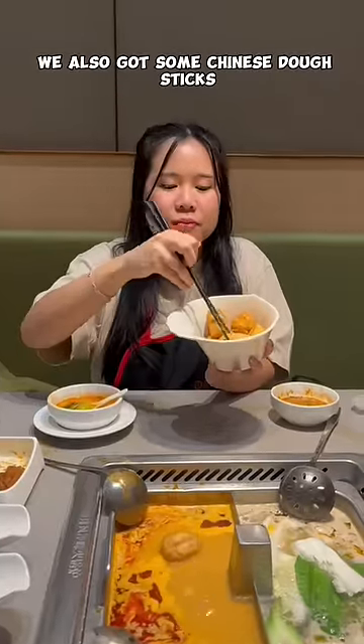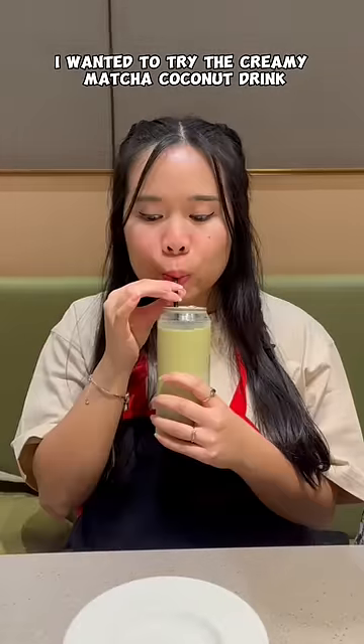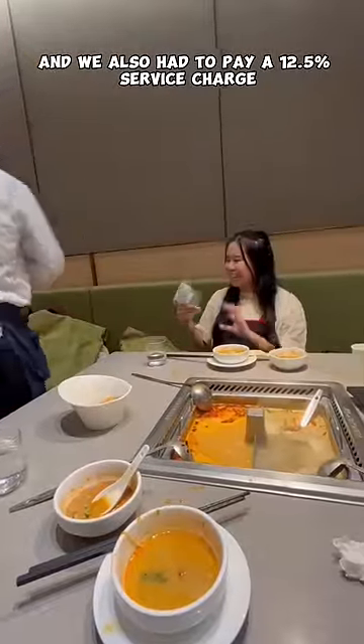We also got some Chinese dough sticks, and it cost 3 pounds 90. I wanted to try the creamy matcha coconut drink — it cost 4 pounds 90 — it was weird but good. And we also had to pay a 12.5% service charge. What's the total?